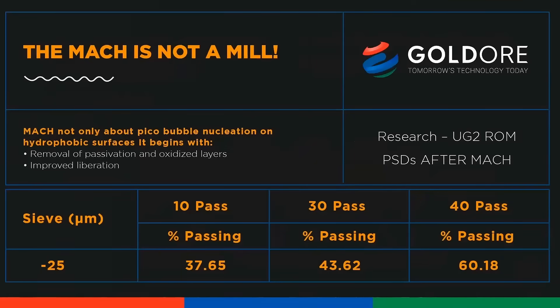The proof of the pudding is in the eating. Here we show how the tremendous energy from cavitation is used to break particles down, as evidenced by the increasing proportion of the minus 25 micron fraction with increasing MUCH passes. This phenomenon can be used to good effect to remove passivation and oxidized layers, and also to improve liberation for both flotation and leaching applications.